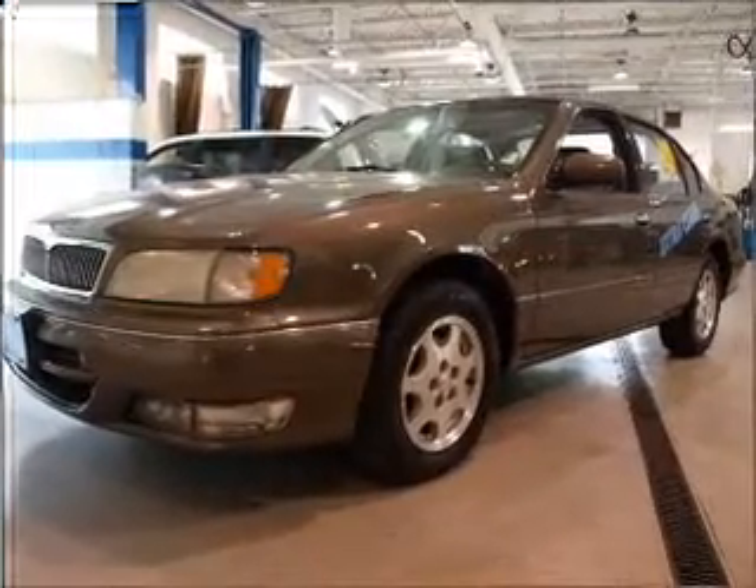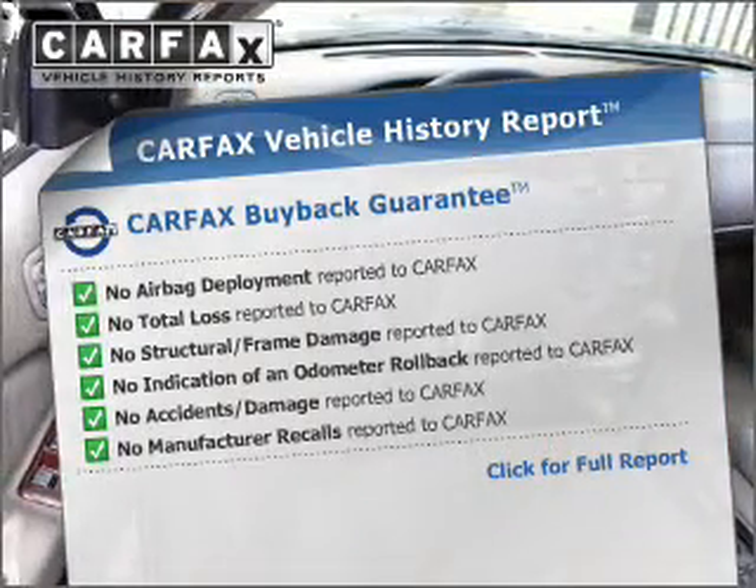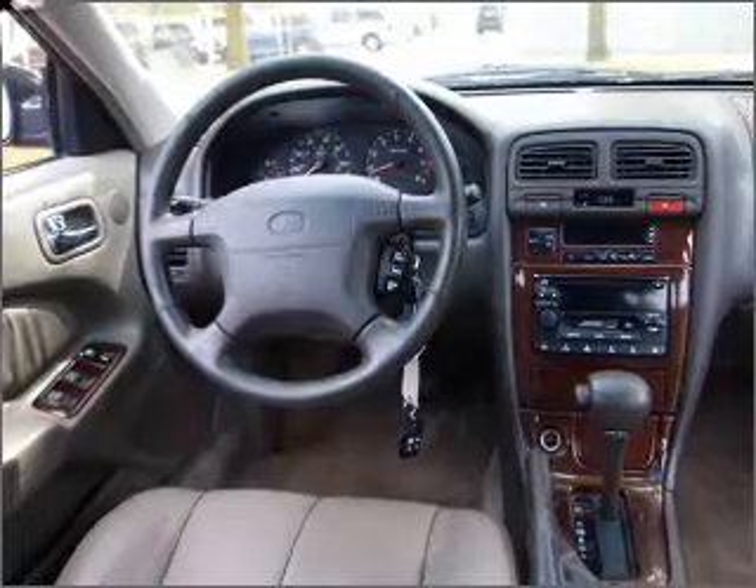There's nothing like a sunroof on a nice day. An included Carfax vehicle history report allows you to purchase with confidence and the knowledge that your buy was a smart choice. Call today to schedule a test drive.